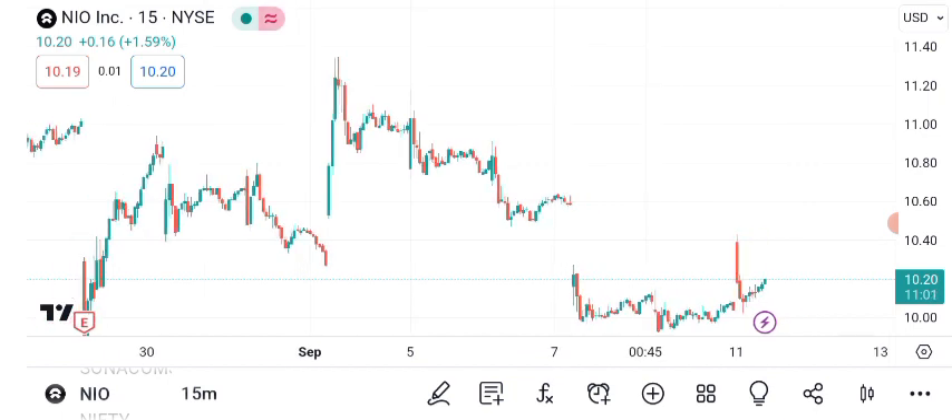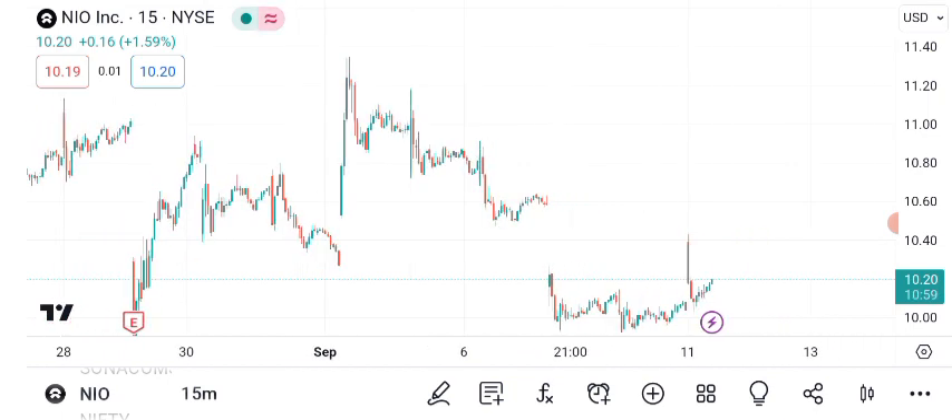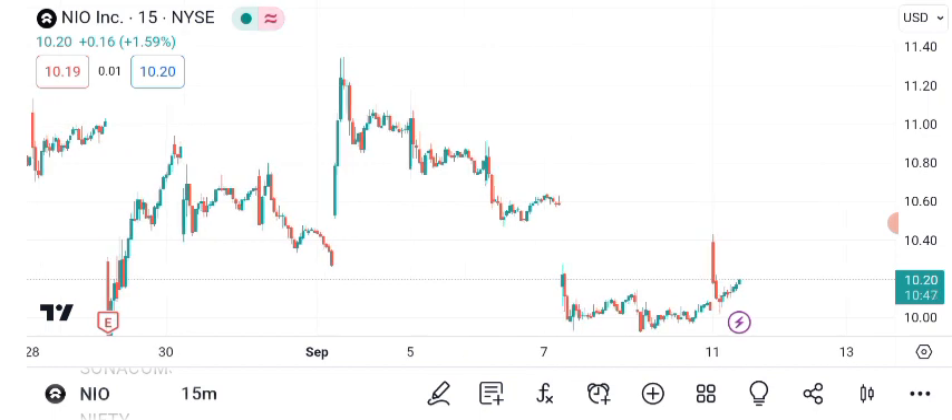Let's take a look at NIO's historical share price performance. Over the past few years, NIO has seen incredible growth. In 2020, the stock was trading at just a few dollars, and by 2021 it had surged to over $60 per share.